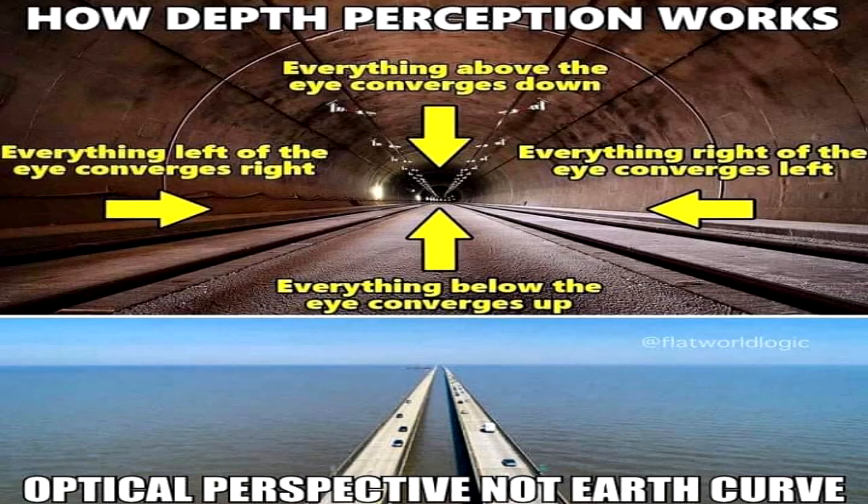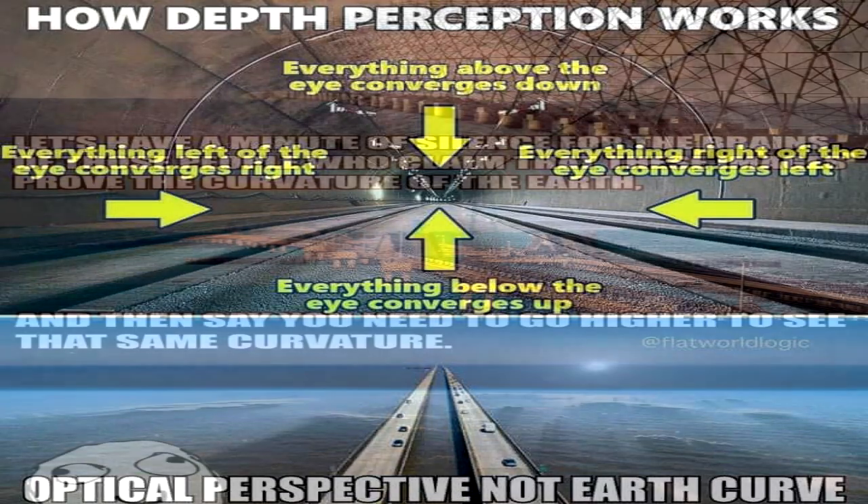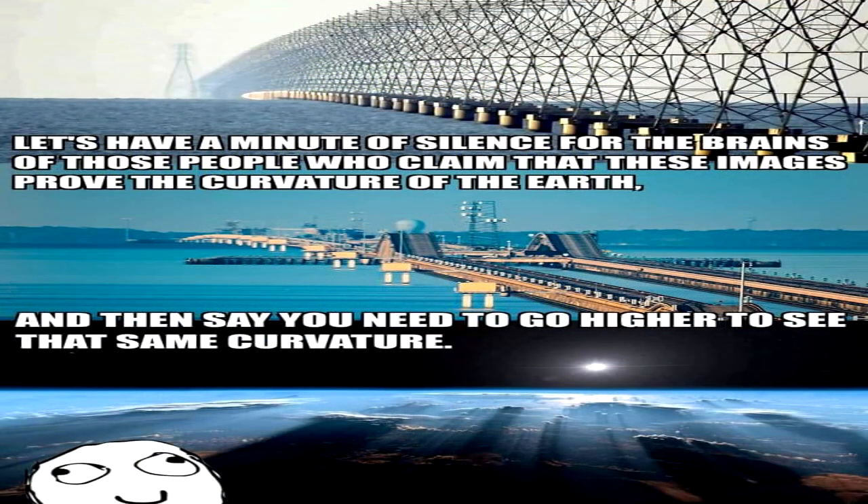In other words, they claim at ground level the Lake Pontchartrain bridge and transmission towers are bending around the physical curvature of their globe just two dozen miles away. But at high altitudes, where we can see for hundreds of miles in all directions, that is somehow not high or far enough to see the curve.